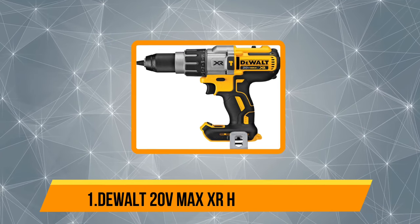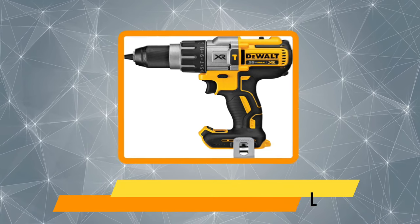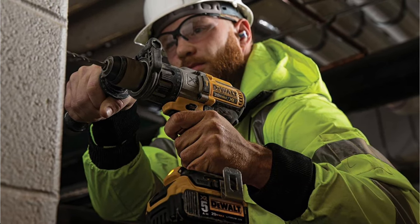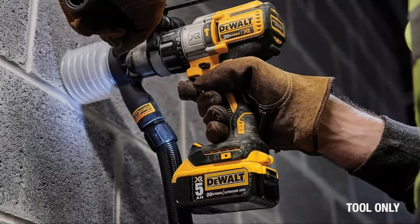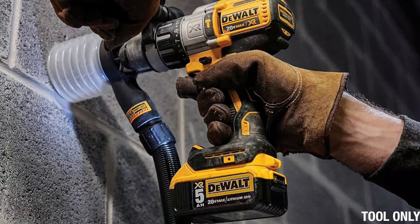Starting with the DEWALT 20V MAX XR Hammer Drill. DEWALT is one of the most reputable and recognizable brands of power tools out there. It offers a wide range of power tool options, including the hammer drill present in this video. DEWALT's DCD996B Hammer Drill is featured here as it is one of the best-built hammer drills out there. Since it is made by DEWALT, it comes with a 3-year warranty. You get a half-inch drill bit size that is powered by a 38,250 BPM motor. As a result, you can use it on most surfaces without any issues.